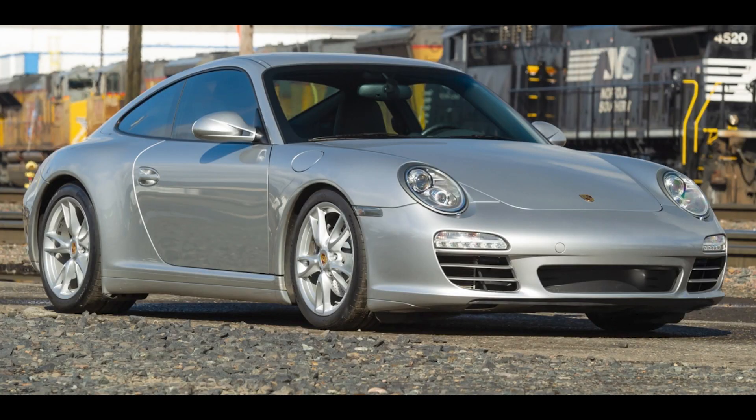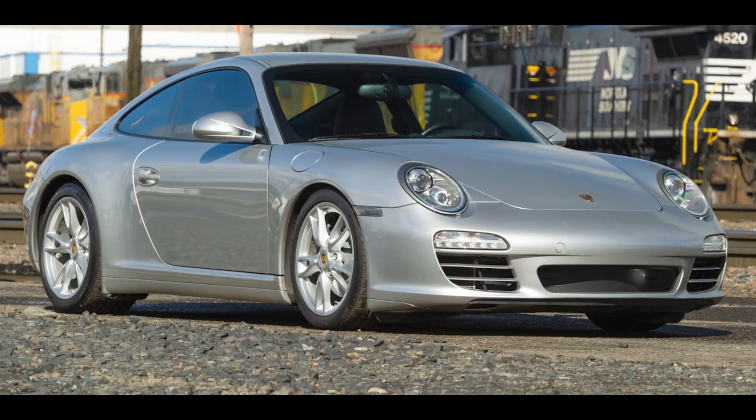In Porsche sales on Bring a Trailer today, an Arctic Silver 2009 911 C4 Coupe with 45,000 miles from a great seller sold for $60,000. Upgraded with a few suspension and engine pieces, this sale price was just a bit high. Not the typically excellent and thorough photography I expect from this seller — that's odd.